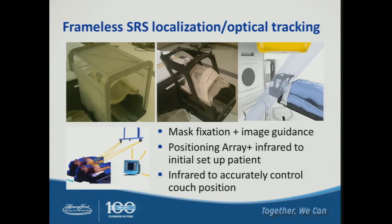Frameless radiosurgery localization and optical tracking systems typically involve mask fixation combined with image guidance systems. We can use ExacTrac for intrafraction snapshots, cone beam CT, and MV or kV imaging. We also use a positioning array and infrared camera system for initial patient setup. Infrared reflective markers are placed on the patient to accurately control couch position through the infrared camera tracking system.